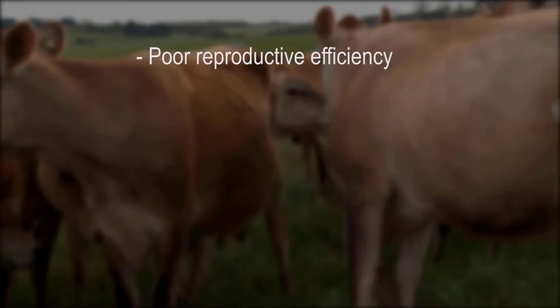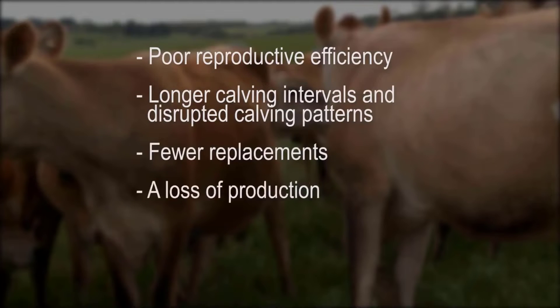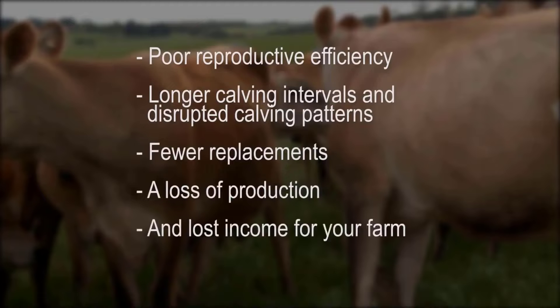This leads to poor reproductive efficiency, longer calving intervals and disrupted calving patterns, fewer replacements, a loss of production and lost income for your farm.